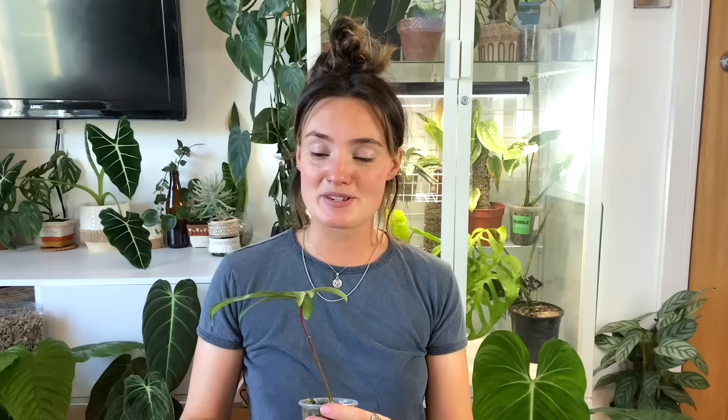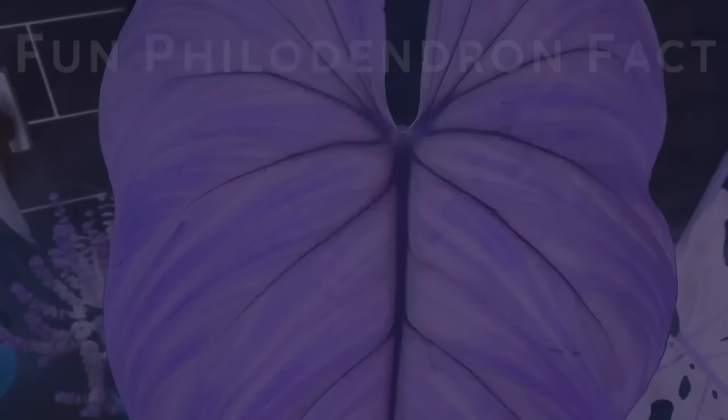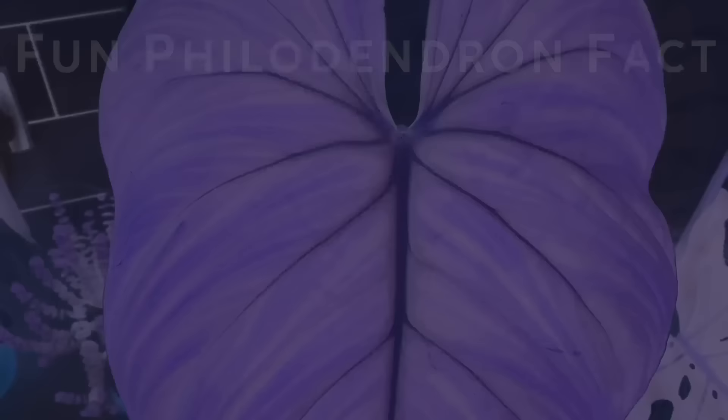Aerial roots not only absorb water and micronutrients from the surface of other host plants but they can also absorb humidity from the air. This is why providing a good quality, well-hydrated moss pole and keeping your home's humidity as high as possible often equals much fuller and healthier growth.